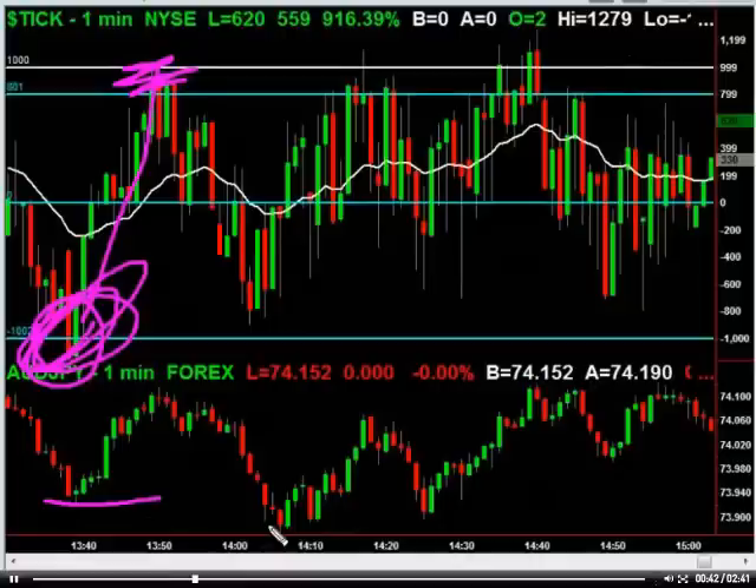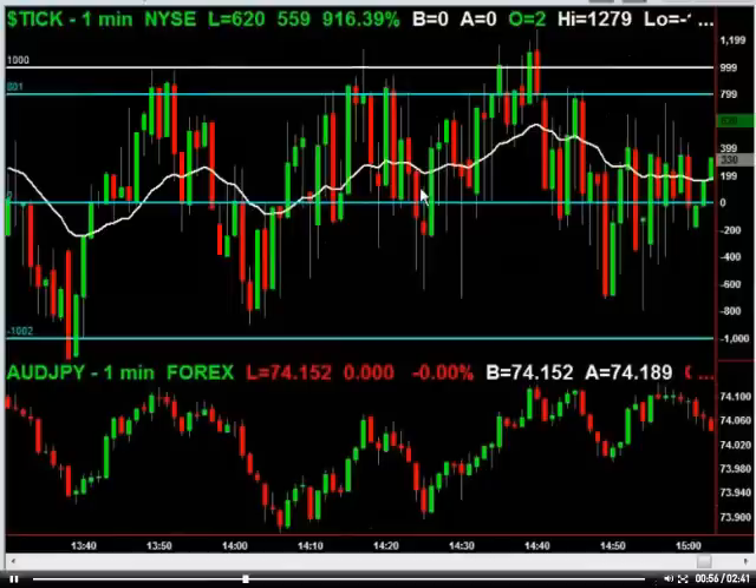We came back again, and this time I was watching Aussie Yen because we made lower lows, and that's always kind of a heads up to see what's going on. But once Aussie Yen recovered and came back up above this pivot high, we were off and racing at that point. It was short covering into the close.